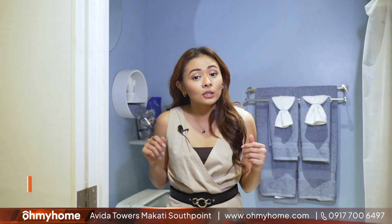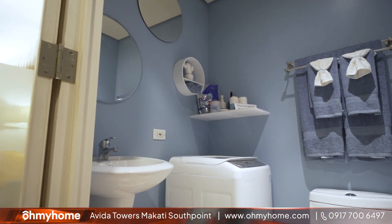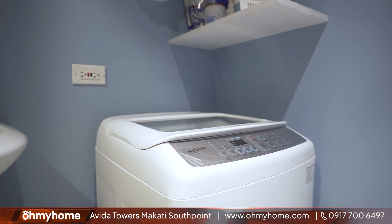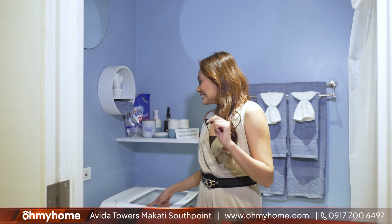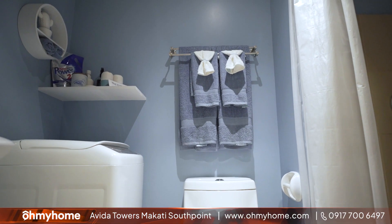We're inside a 23.3 square meter unit, and this bathroom is still spacious enough to fit in a washing machine. This will not come with your unit, but it's nice to know that you can actually fit in some household appliances inside your very spacious bathroom.